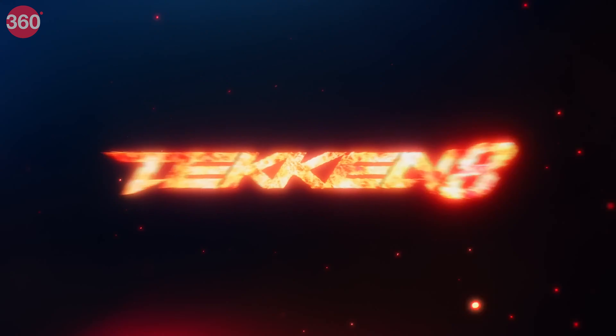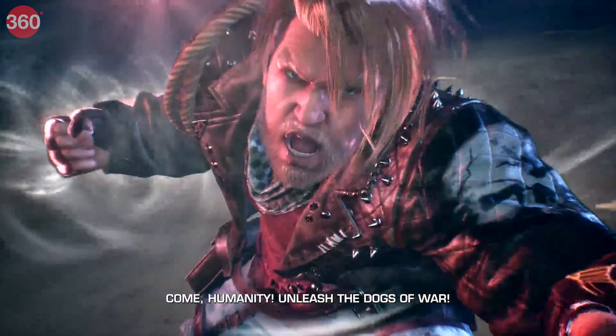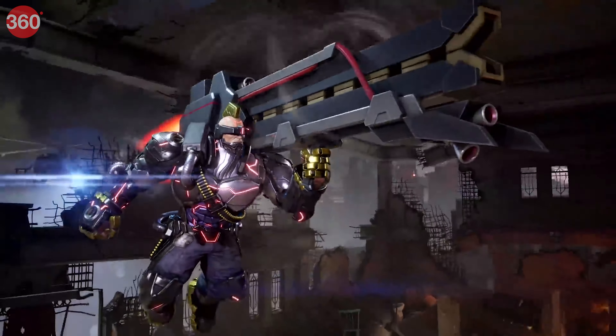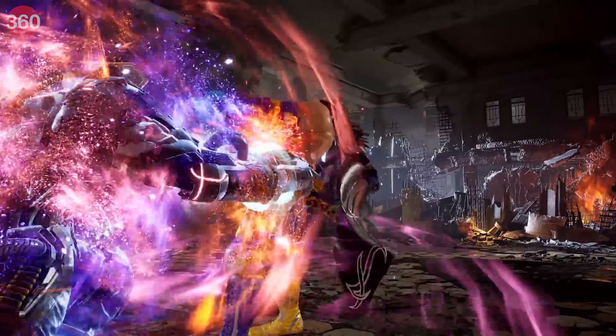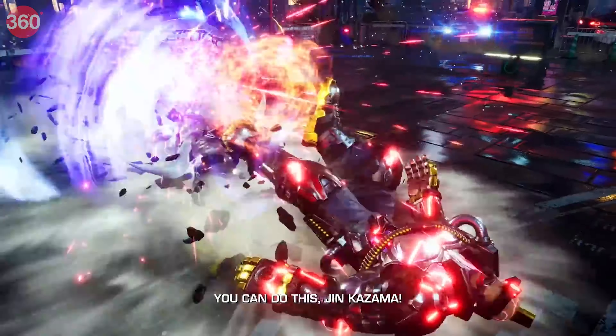Tekken 8 is here. Kazuya's hunger for global domination continues, Jin's personal demons keep being his issues, Paul, King, Nina, June, and Raven return — so there are a total of 32 fighters. These fighters can be customized, with updated graphics and a whole new game mechanic called the Heat System — these are definitely things to look out for.